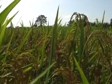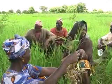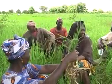Managing weeds can be achieved. If we all collaborate and share experiences, we'll be able to do it more effectively.